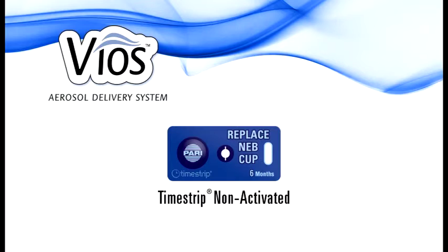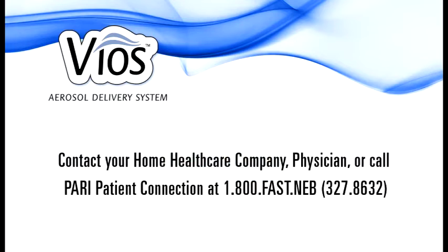After six months, the oval on the right-hand side of the time strip will be red and the word 'now' will appear in the window. Please contact your home health care company or physician to get a new PARI reusable nebulizer. Only PARI brings you this easy visual reminder for the most efficient treatments.